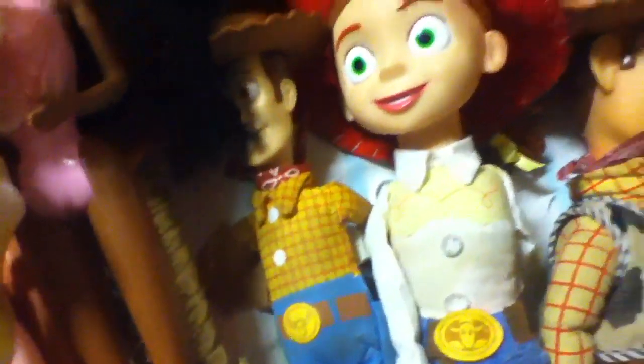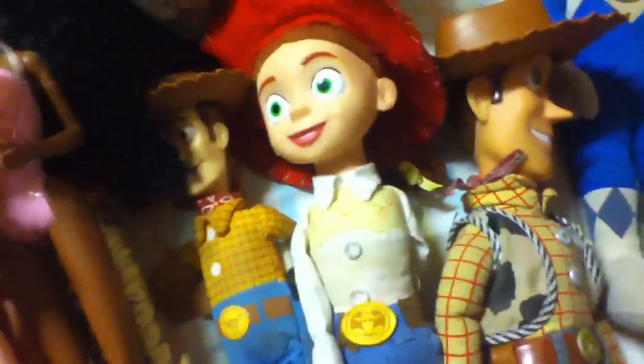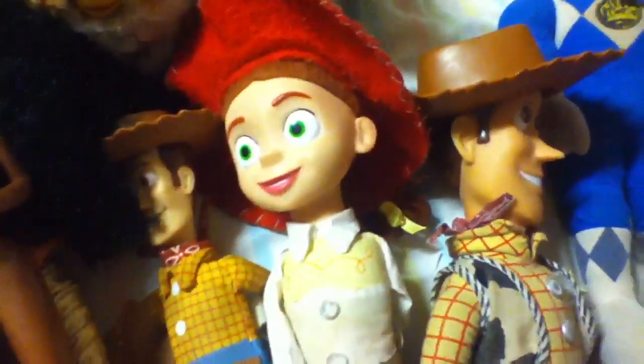Then we got Toy Story — Woody, Jessie, and a little Woody. I've got Buzz Lightyear and everything. I grew up with Toy Story and I have so much Toy Story stuff.